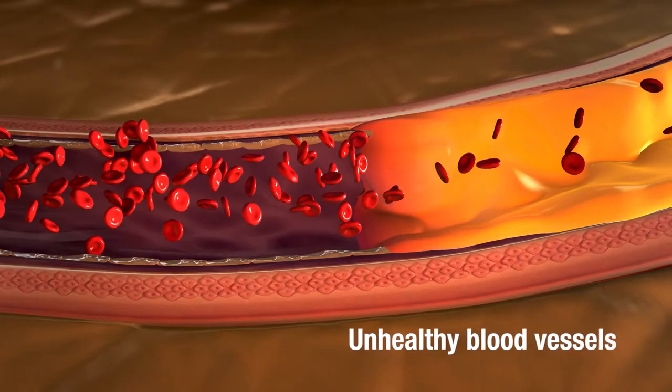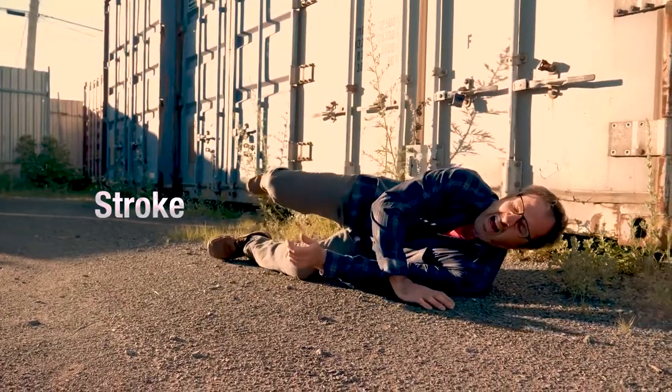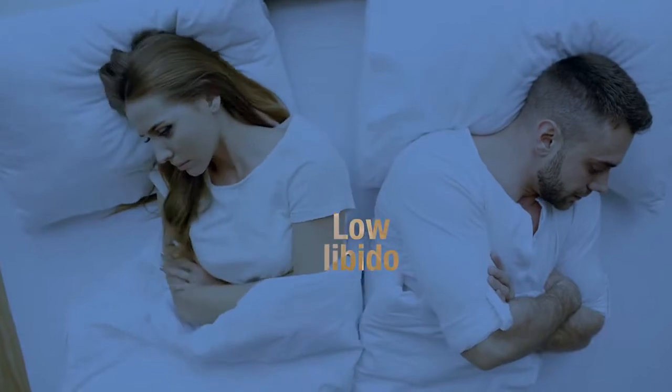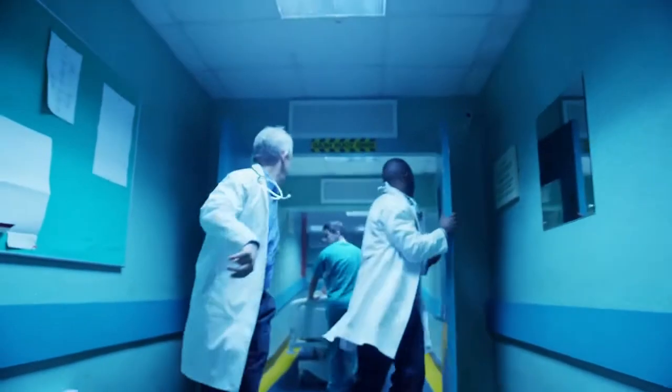Unhealthy blood vessels lead to poor blood circulation and in turn can lead to stroke, heart disease, low libido and weakness in the limbs. These effects could put you in the hospital.